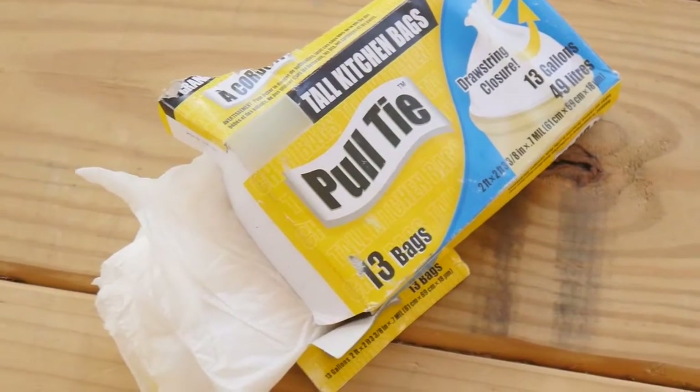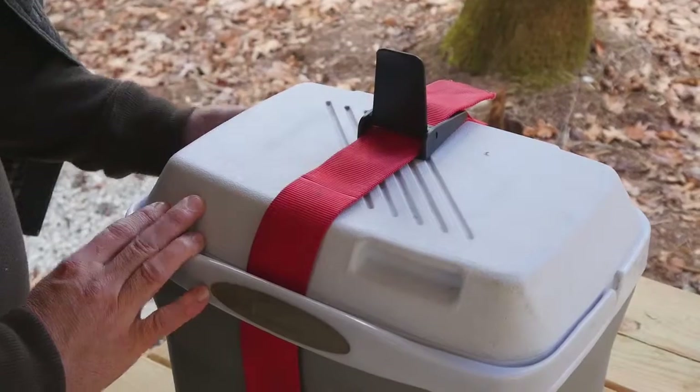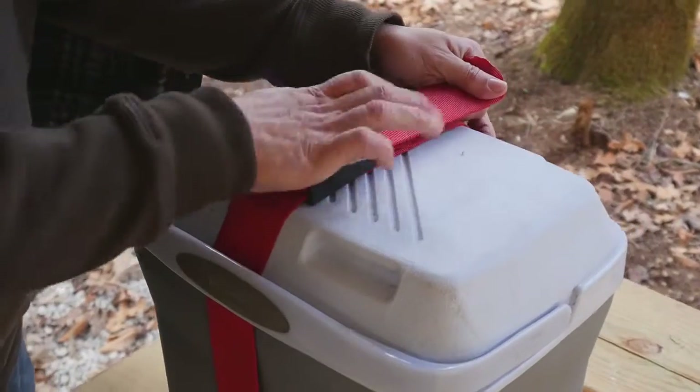Bring a trash bag or two so you can take out any trash you create during the day. Secure the lid on your ice chest so ice and drinks don't spill.